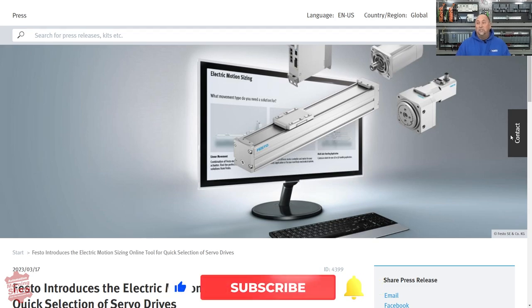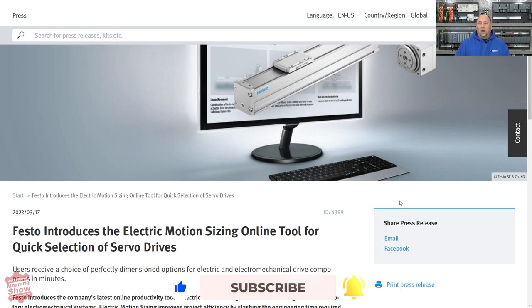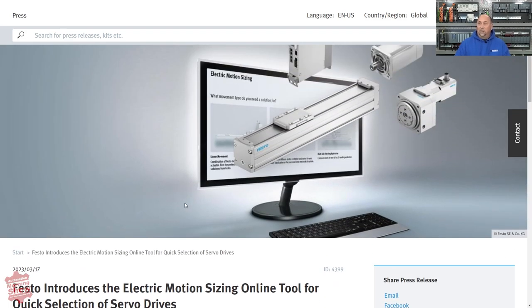First up, we have a press release from Festo. Festo is announcing a new online electric motion sizing tool — their EMS. They have a link to a video that goes through it, and it looked pretty interesting. If you're going to need one of their electric motion products, it will be very helpful to pick out the right product. You put in your parameters, it sorts through the products, and you can go to the details of each. Congratulations to Festo for coming out with that.